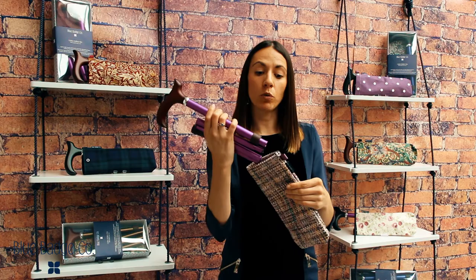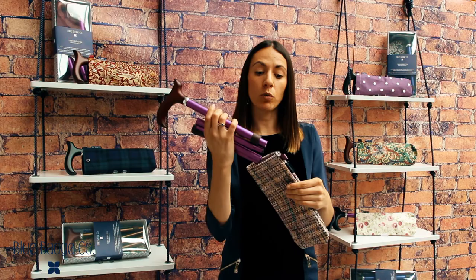Hi, I'm Ellen from Blue Badge Company and these are our folding walking stick bags. Easily store your folding walking stick in this stylish and convenient carry case. Our cases are super handy for when you're out and about or travelling with a folding walking stick, as it keeps it nicely folded and secure.